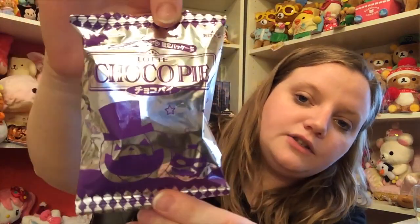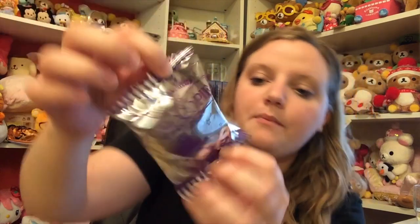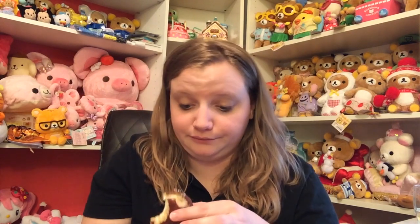Next is a cream-filled cake dipped in chocolate — described as very delicious and hard to share. This is a little choco pie and the packaging is super adorable with pumpkins. It's a lot like a moon pie — vanilla cake with cream in the middle covered in chocolate. Very American tasting and very delightful. That is really, really good.